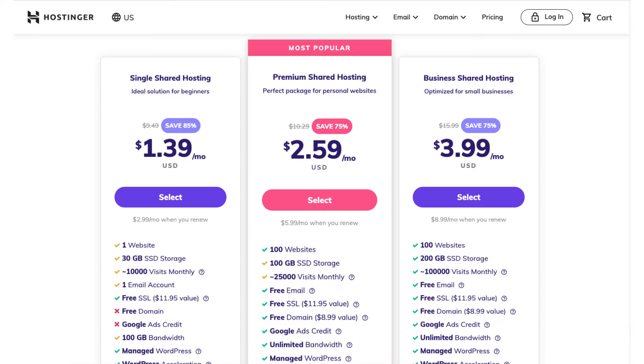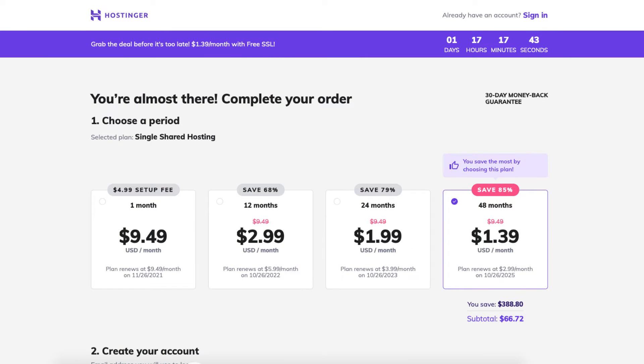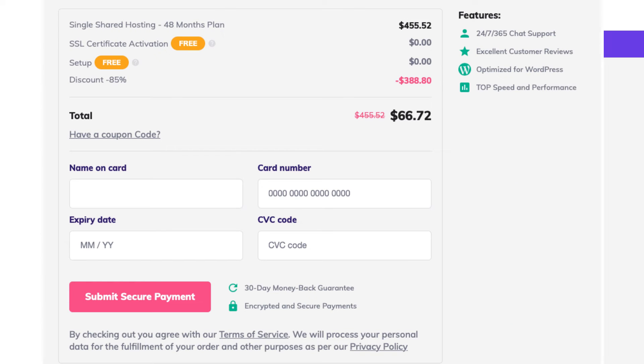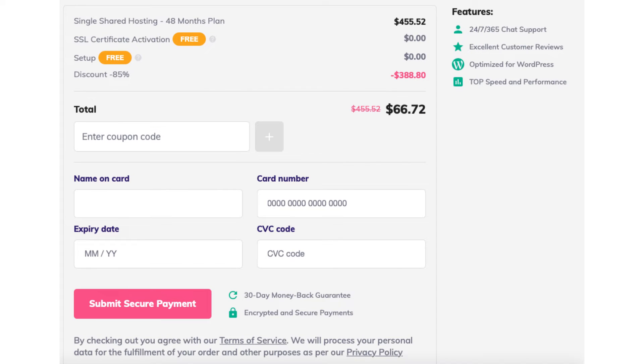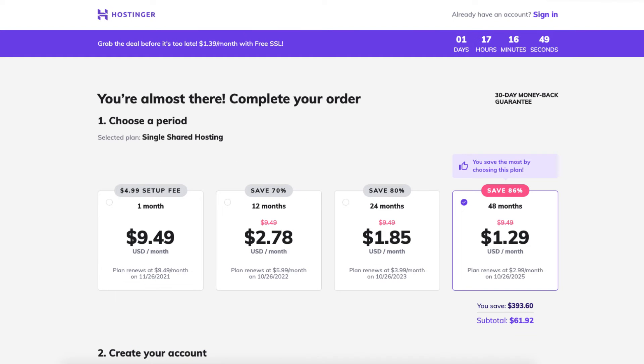Once you decide on a plan, click the select button. For this tutorial I'm going to choose the single shared hosting plan. You'll now see the different terms you can choose for your hosting purchase. Let's add in the Hostinger promo code so you can save even more money. Scroll down to where you can see the total. You'll see 'have a coupon code' — click this and enter the promo code provided with the link in the description, then click the plus icon.